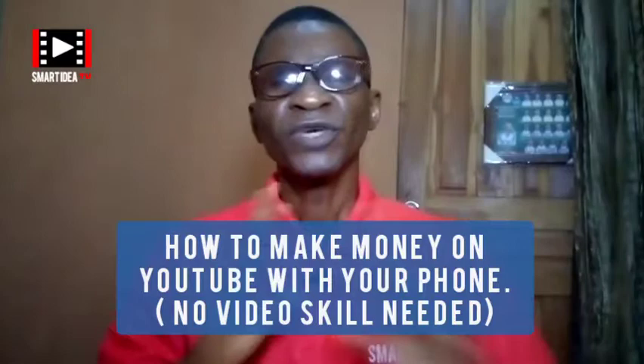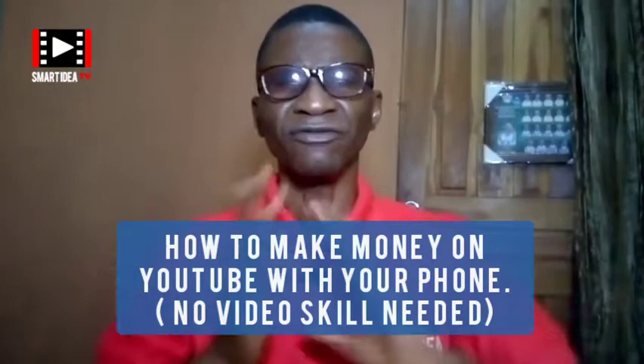Yes, you can start making money from YouTube, from your videos, from your phone, even if you don't have any skill. You don't really need to be a videographer to start making videos. It is a known fact that you can start making YouTube videos from your phone. If that's something you are interested in, let's get into it.